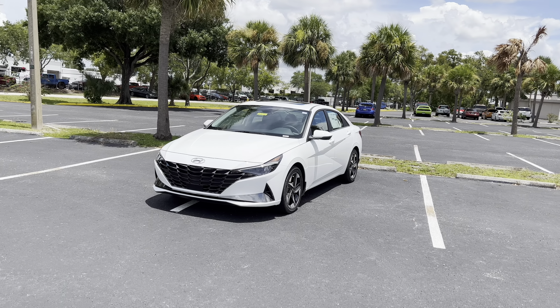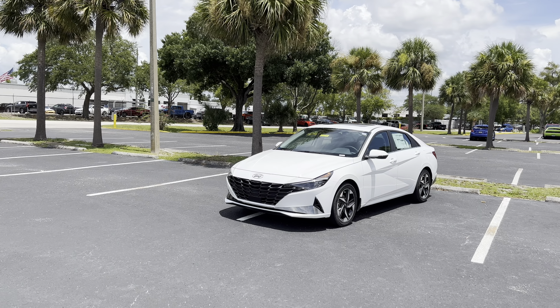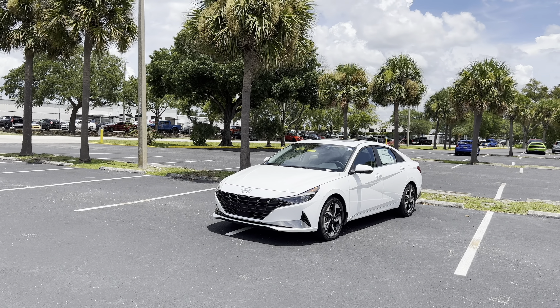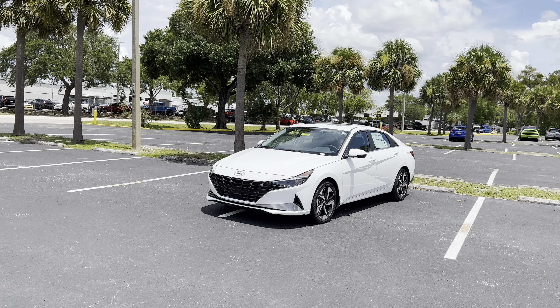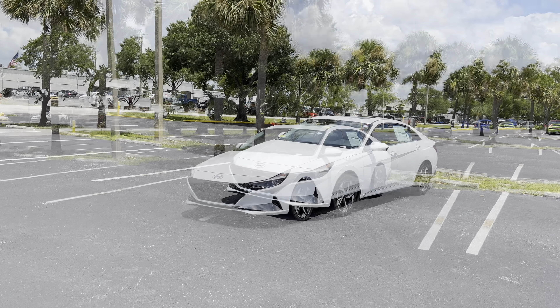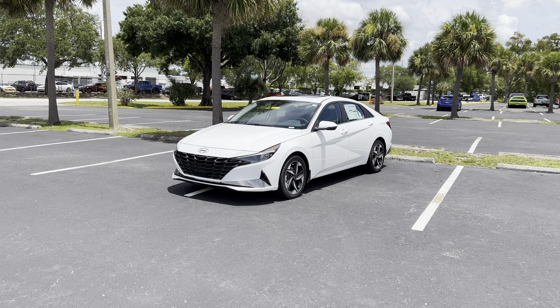Cranking out 139 horsepower and 195 pound-feet of torque, you can expect zero to 60 in the low eight-second range. The base Blue Elantra Hybrid gets 54 combined MPG — 53 city, 56 highway. The Limited, I'm assuming due to added weight and the upgraded sound system, gets 49 city and 52 highway, with 50 combined MPG. The Limited gets everything from the Blue trim level, plus a couple of additions.